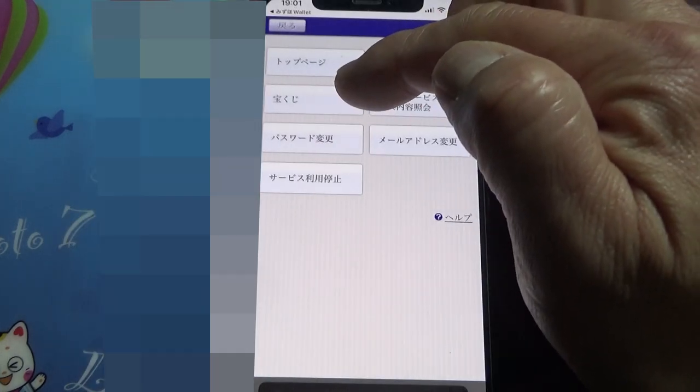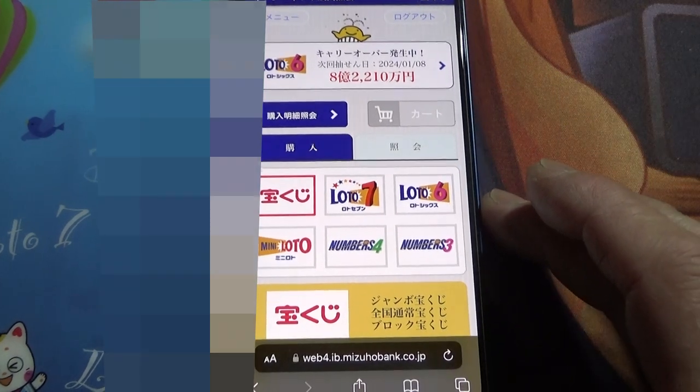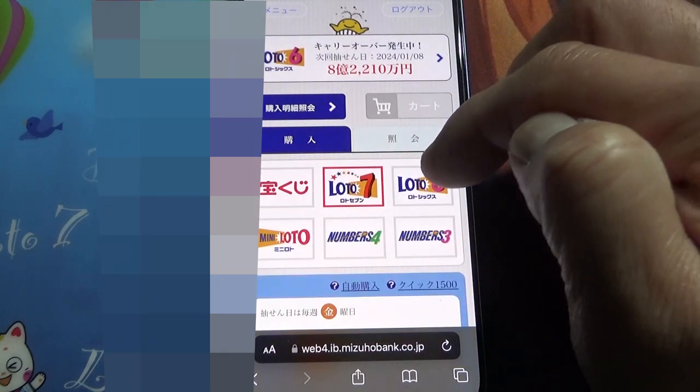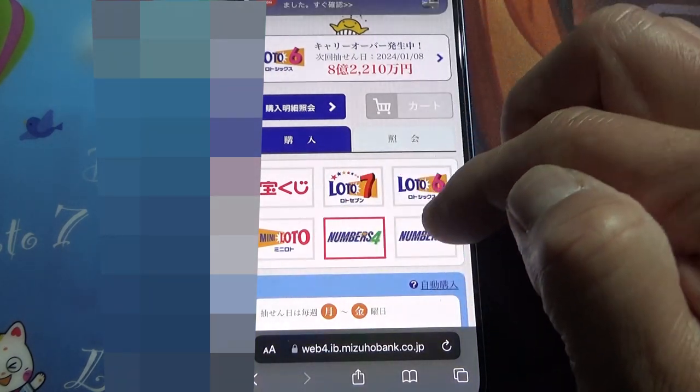You are going to select the menu at the top, select that, and then select Takarakuji. Now you can buy lottery tickets. You can buy Lotto 7, Lotto 6, Mini Lotto, Numbers 4, Numbers 3.